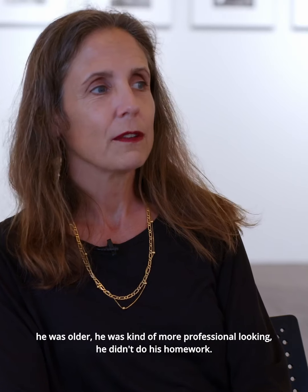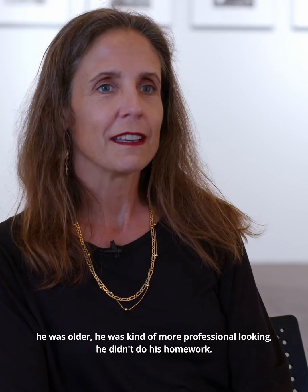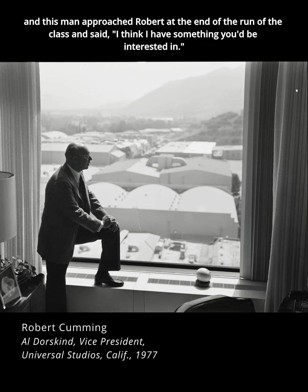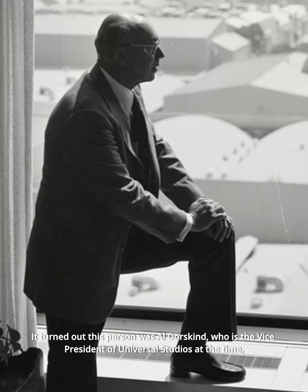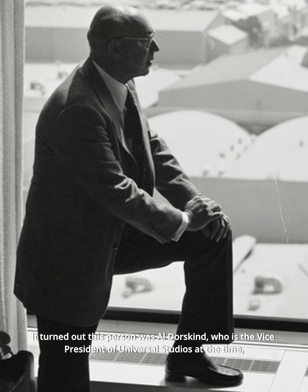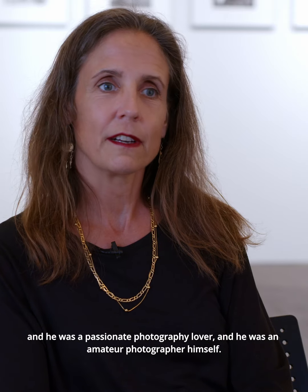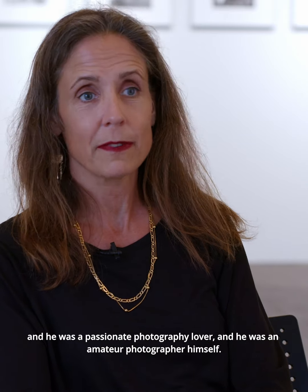He was older, he was kind of more professional looking, he didn't do his homework. And this man approached Robert at the end of the class and said, 'I think I have something you'd be interested in.' It turned out this person was Al Dorskind, who was the vice president of Universal Studios at the time, and he was a passionate photography lover and an amateur photographer himself.